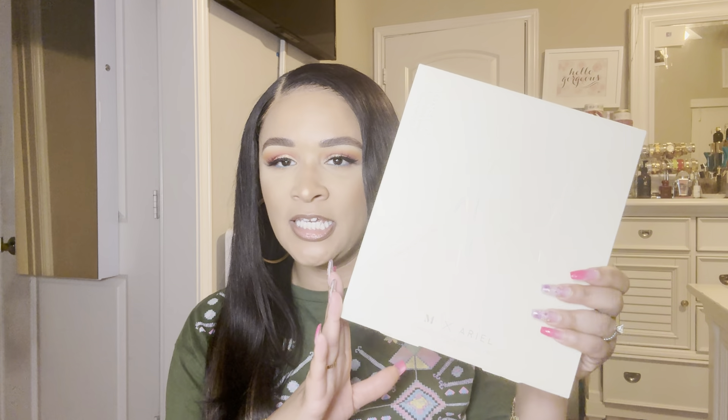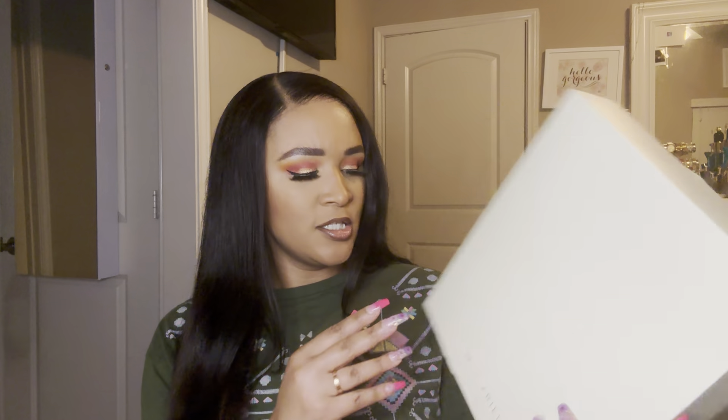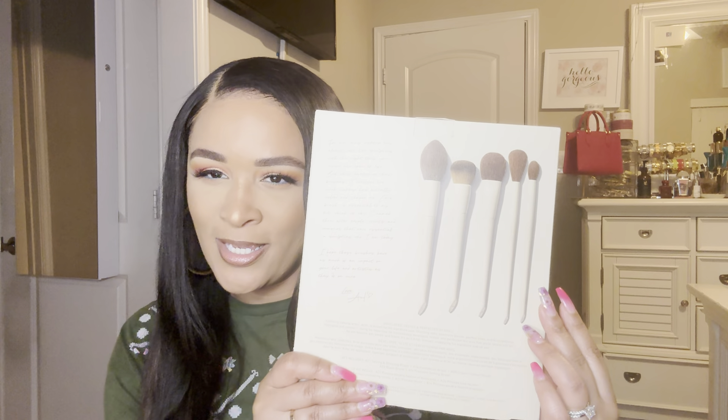The first thing — this big box — is the Morphe and Ariel. I think it's called the Signature Face Brush Set. And these are what the brushes look like. I thought these brushes looked very cool and interesting and I wanted to give these a try, so I picked this up.